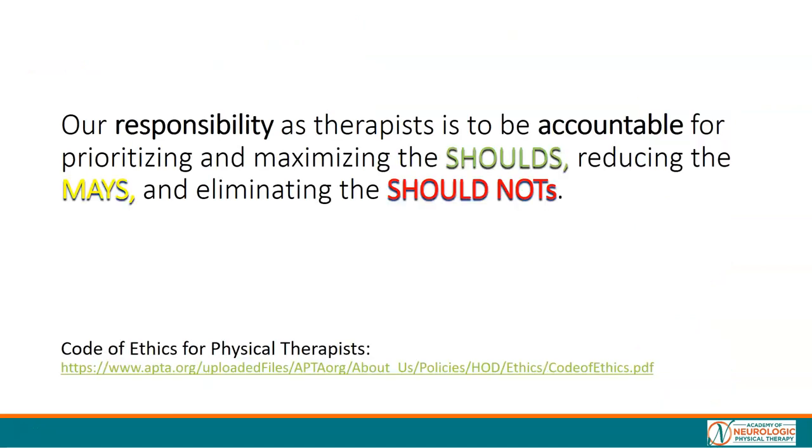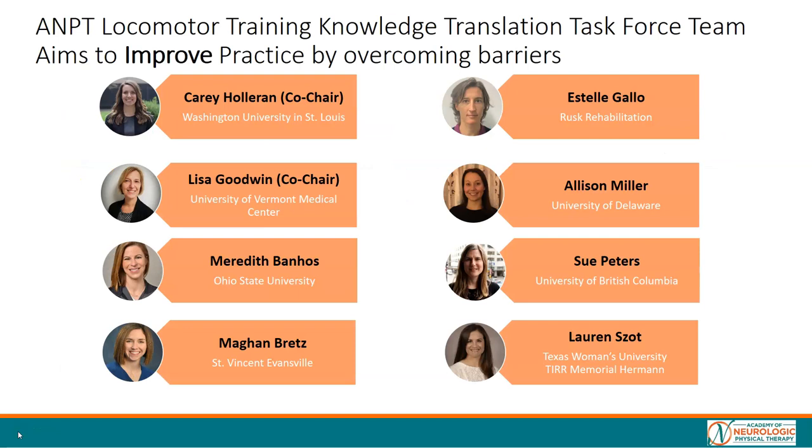It's our responsibility to make sound decisions and be accountable for maximizing the shoulds, reducing the mays, and eliminating the should nots when we want to improve walking function. I'd like to thank you on behalf of the ANPT Locomotor Training Knowledge Translation Task Force. We hope this brief educational resource will help you translate the action statements from the clinical practice guideline into your practice. Please check out the other resources and educational tools available on the ANPT website.